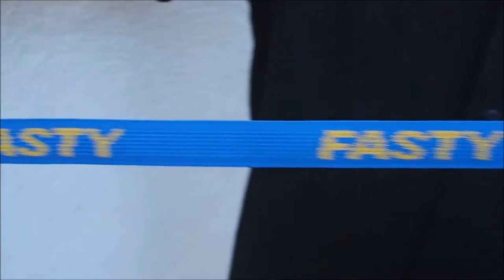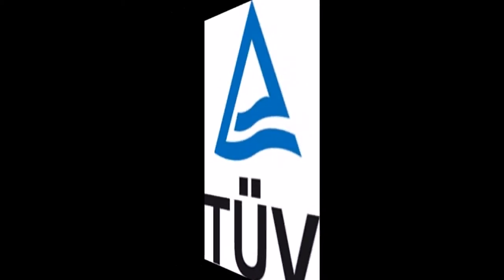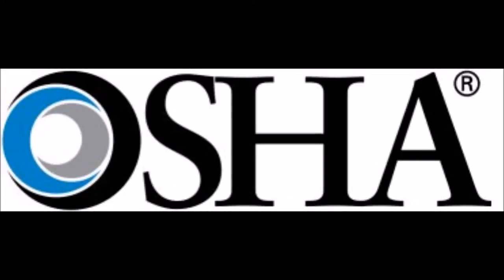To talk about FASTI straps — FASTI AB Sweden — they've been around for almost 40 years. They're sold around the world in Australia, the UK, and Central Europe. In fact, we had a guy from Australia just come to the booth and say he's been using these things for 10 years. They're ISO certified, TUV certified, and OSHA lab tested.